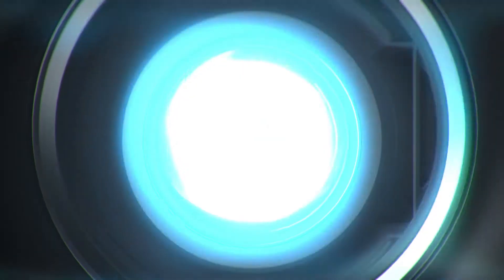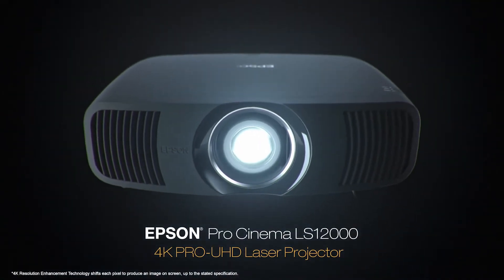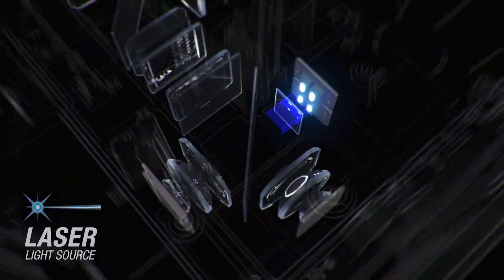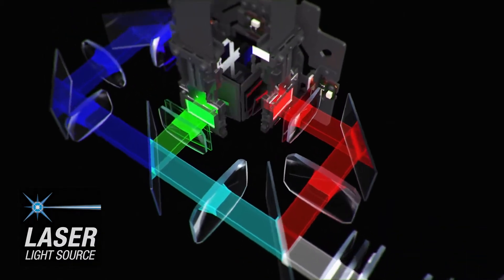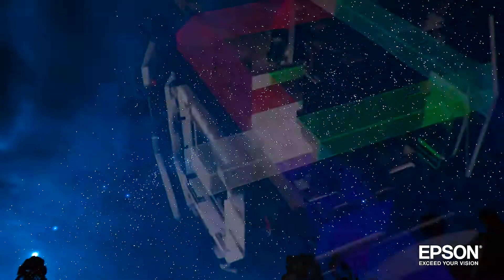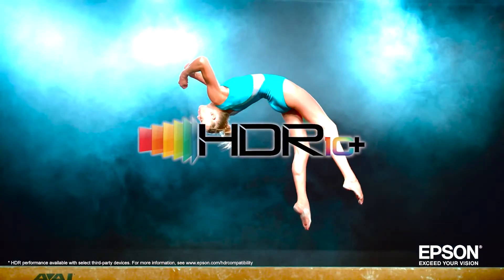Engineered to reproduce source material the way the artist intended, the Epson Pro Cinema LS12000 could be the best Pro Cinema projector Epson has ever created. Utilizing a laser source and a brand new pixel shifting mechanism, the Pro Cinema LS12000 with 4K ProUHD technology can display a picture on a screen up to 2700 lumens for an amazing 4K HDR experience.